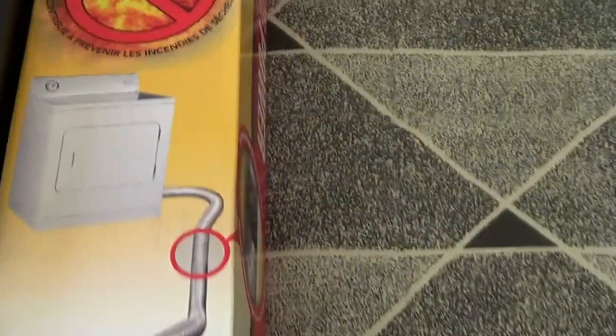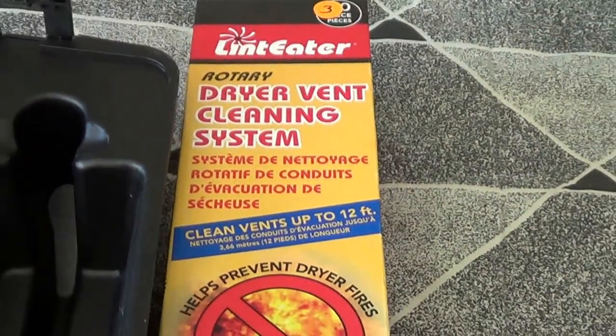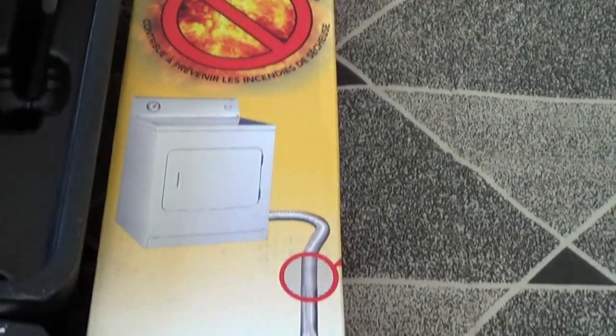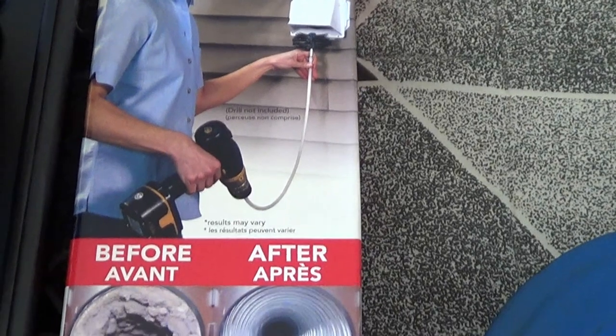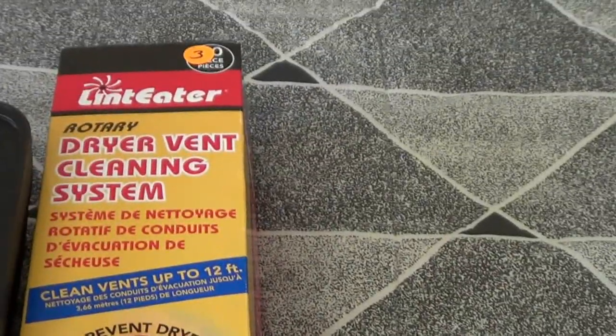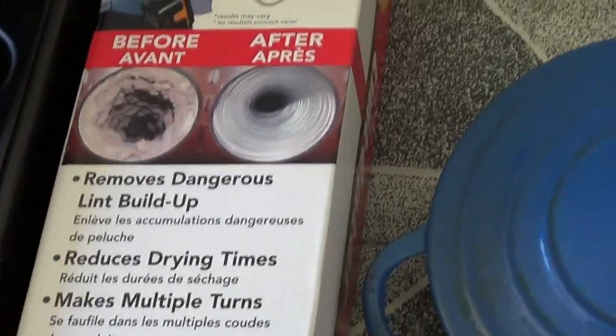That was ten dollars. I also got this dryer vent cleaning system. My friend said if you have people come out and clean your dryer vents it's like two hundred dollars. This works with a cordless drill, and it was only three dollars. Maybe I'll set up my own business — if I can get that kind of price I may just quit my job and clean out vents.